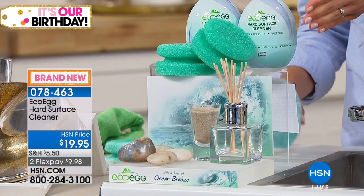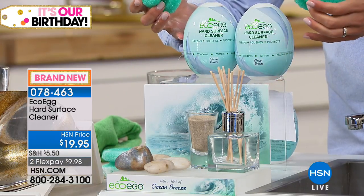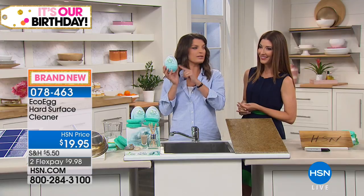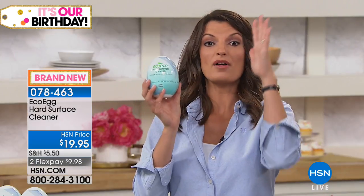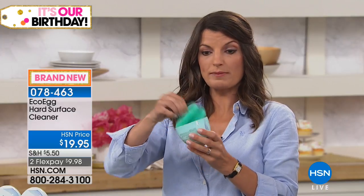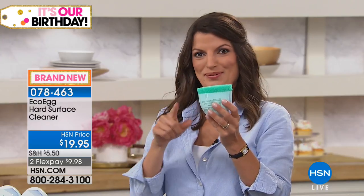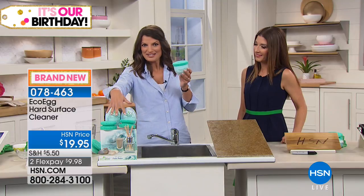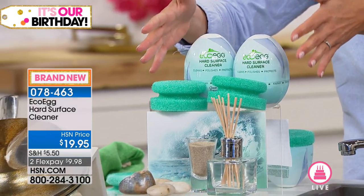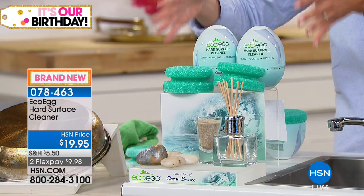This is the US launch, brand new today at HSN. You're getting a set of two tubs and two easy-grip sponges. For the US launch, we've actually upgraded the design to a brand-new egg-shaped tub — designed to fit the palm of your hand easily. Even the lid doubles as the perfect place to dry your sponge between uses. We're also launching the brand-new ocean breeze fragrance today — a gorgeous blend of sandalwood essential oil and sea minerals, fresh and relaxing.